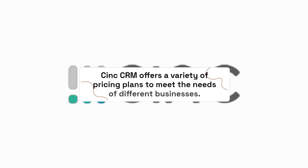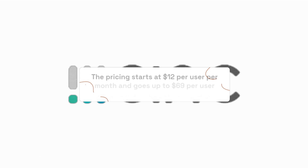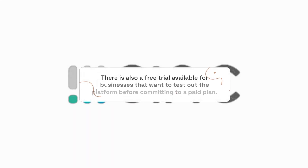C-Ink CRM offers a variety of pricing plans to meet the needs of different businesses. The pricing starts at $12 per user per month and goes up to $69 per user per month for the enterprise plan. There is also a free trial available for businesses that want to test out the platform before committing to a paid plan.